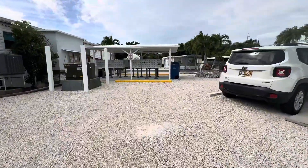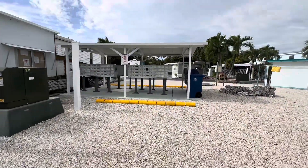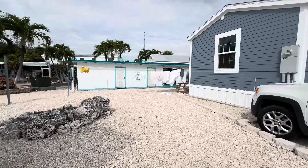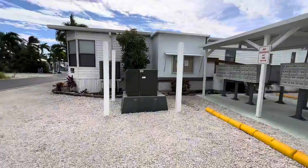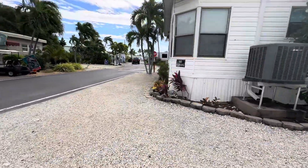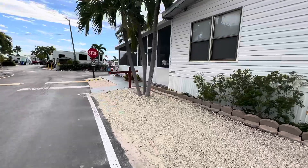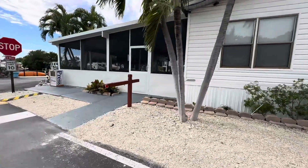Here are the mailboxes where you get your mail. They also have the laundry over here, some bathrooms, and some clotheslines out there. Right in front here is the clubhouse - it's just a cute little open area. They have potluck dinners in there as well, they play bingo, community things.